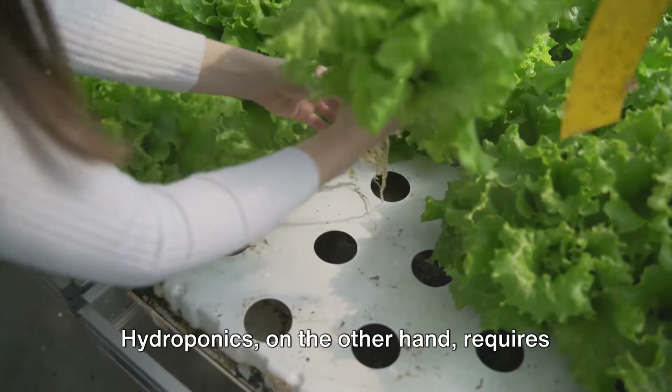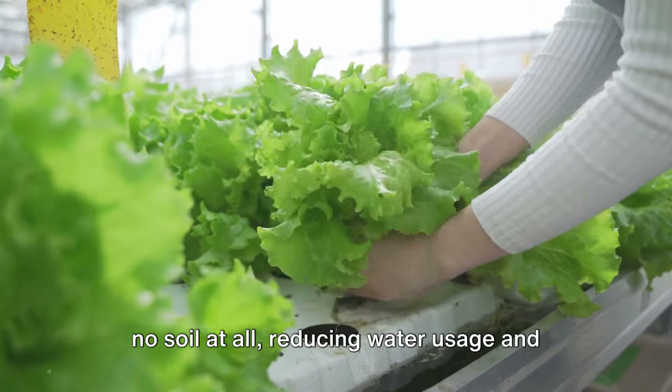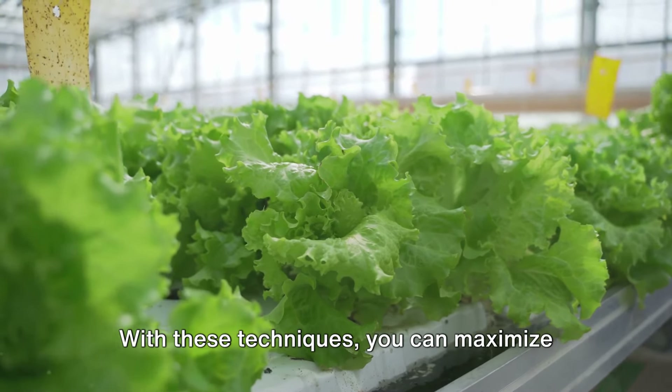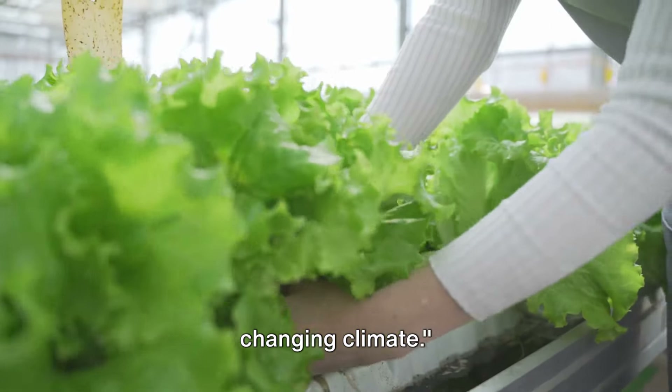Hydroponics, on the other hand, requires no soil at all, reducing water usage and eliminating soil-borne diseases. With these techniques, you can maximize your garden's potential and adapt to the changing climate.